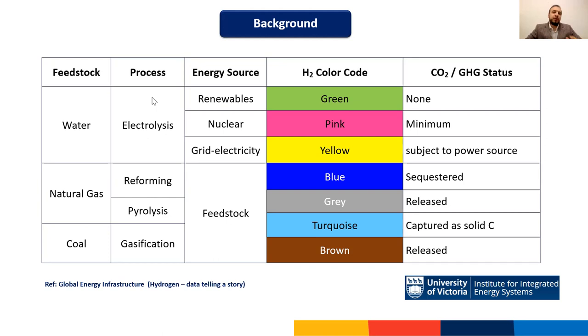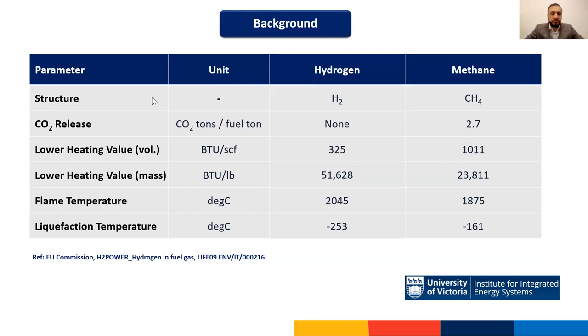Moving from gray hydrogen production to blue hydrogen production is a global goal. This implies that releasing the associated CO2 to the atmosphere is no longer acceptable — instead, the CO2 must be captured and sequestered. We're talking here about the CO2 resulting from the process of producing hydrogen from natural gas, not from the combustion of fossil fuel.